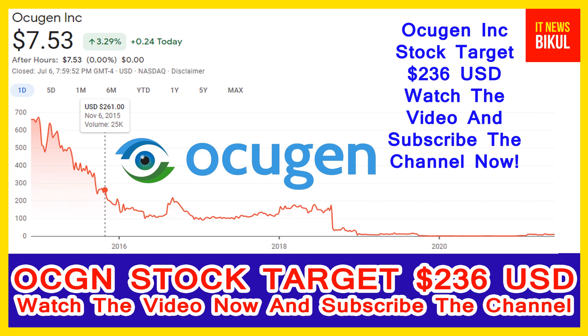Ocugen Incorporation company market cap is 1.493 billion. Ocugen Incorporation, formerly Histogenics Corporation, is a clinical-stage biopharmaceutical company focused on discovering, developing, and commercializing a pipeline of therapies for eye diseases. The company offers a diversified ophthalmology portfolio that includes gene therapies, biologics, and small molecules.